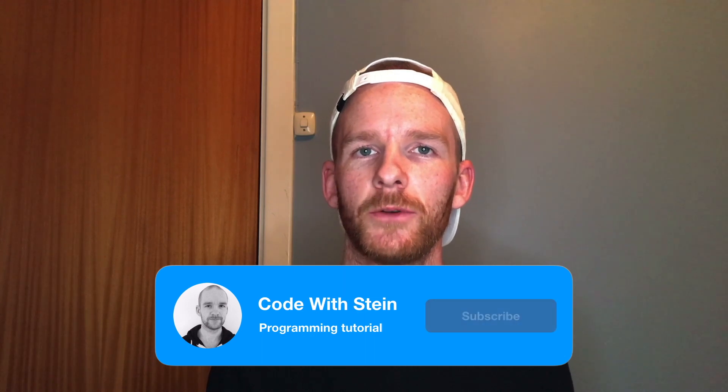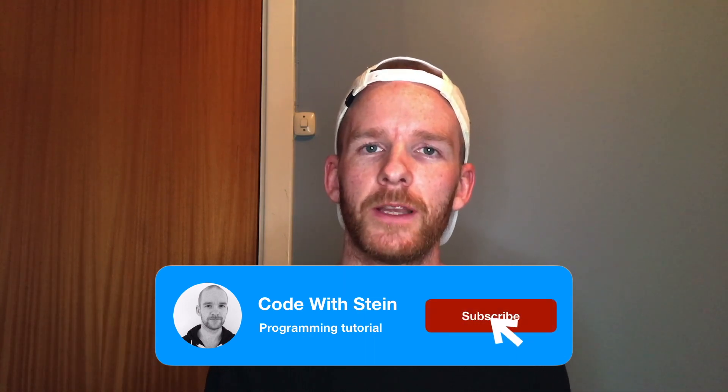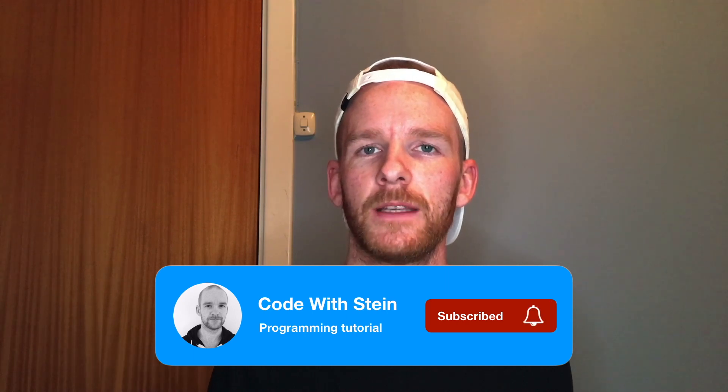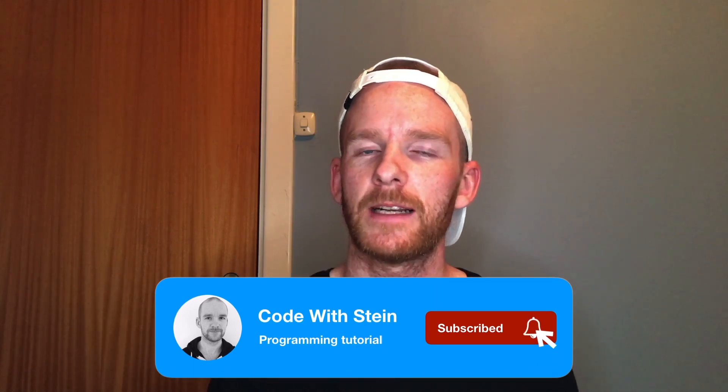That's it for this video. If you have any good suggestions for how you can stay focused for a long period while you're programming, please leave a comment below. If you want more content like this please click like, and subscribe to my channel if you want notifications when the next video is out. See you next time.